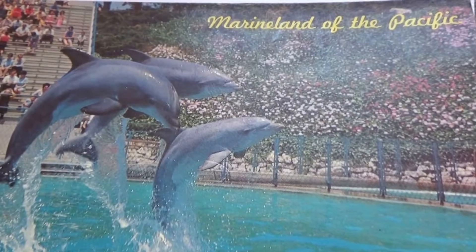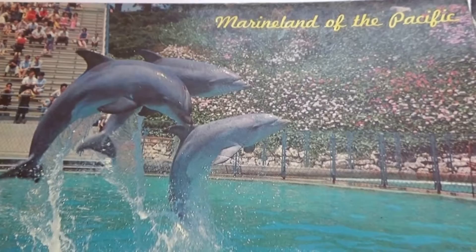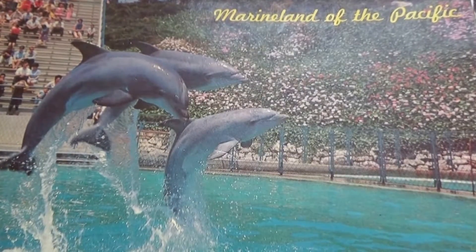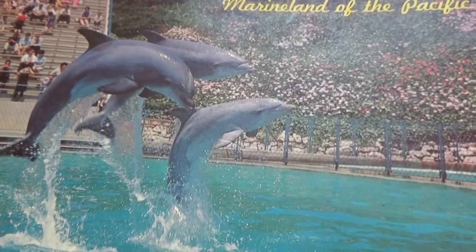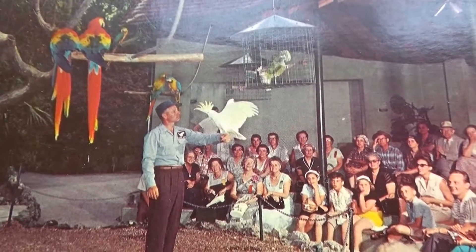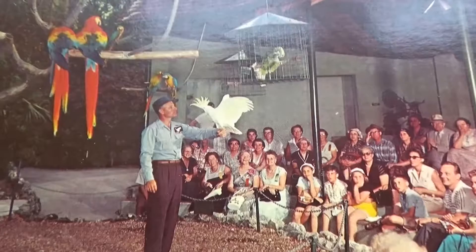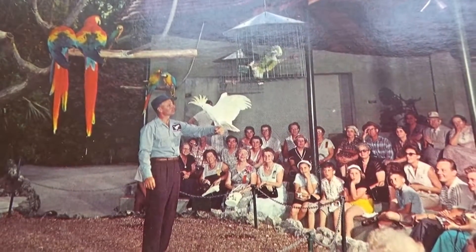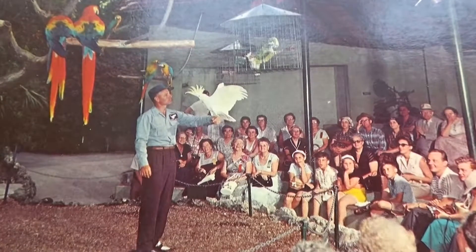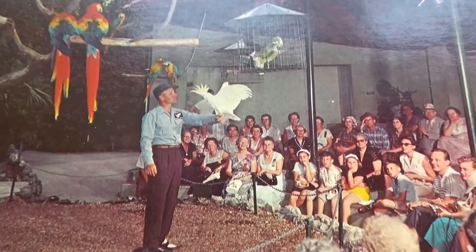Look at that — performing birds. So nice. Love to watch them. There's some more performing of the birds. And you can tell the age of this postcard by looking at how people are dressed — it's always a good giveaway. Seeing the clothing and any vehicles that might be in the postcards — all the little giveaways.